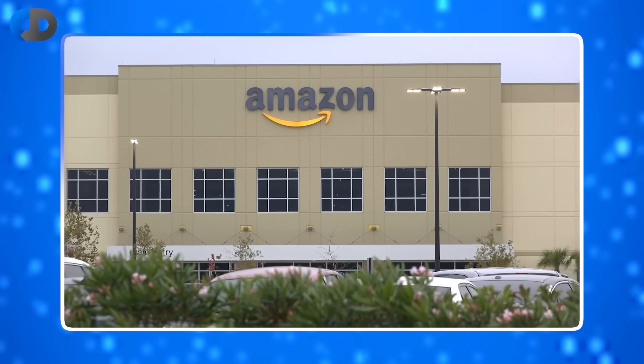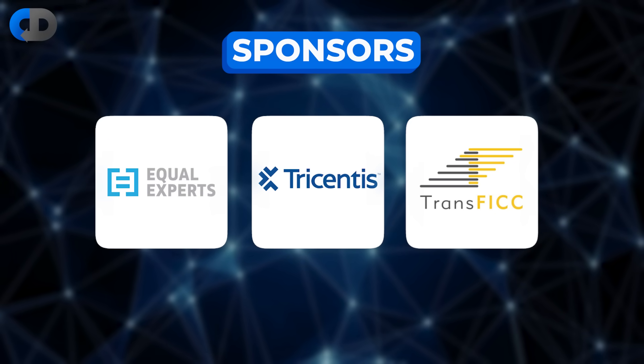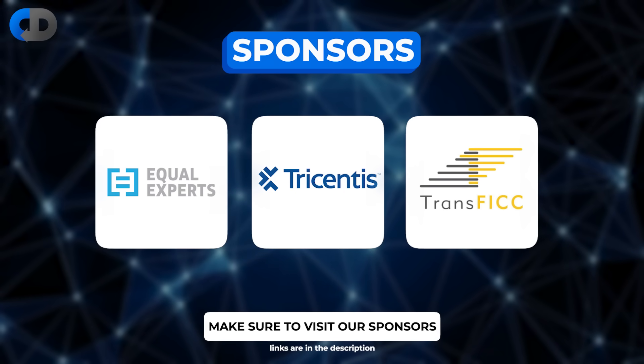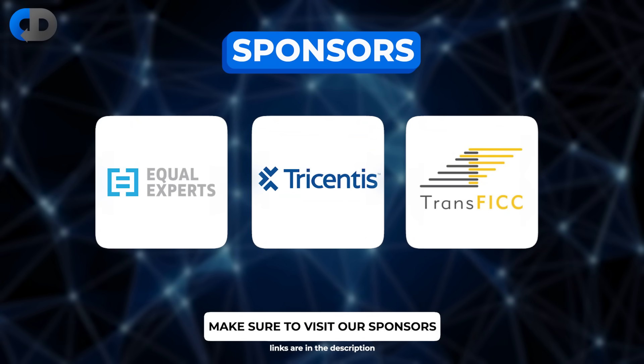But it looks like Amazon did okay anyway. Before we go any further, let me say thank you to our sponsors. We're fortunate to be sponsored by Equal Experts, Tricentis, and Transfic. All of these companies offer products and services that are very well aligned with the topics we discuss here on this channel every week. So if you're looking for excellence in continuous delivery and software engineering, please do click on the links in the description below and check them out.